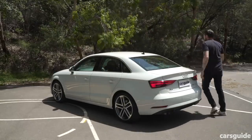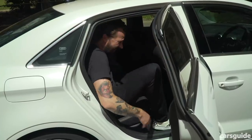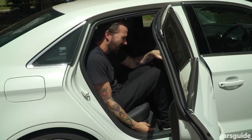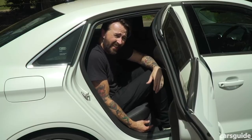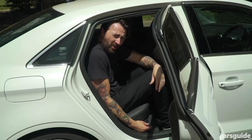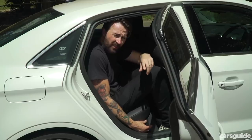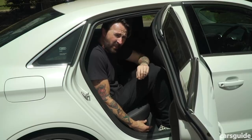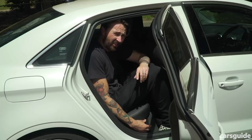Let me show you the rear legroom. This seat is in my driving position. I'm 191 centimetres tall, and this is not a very nice place to be. I feel like I'm playing hide and seek and no one's ever going to find me, because I've hidden in a washing machine — it's that cramped. Which is also strange, because I've just road tested a Volvo XC40, which is actually shorter than an Audi A3 sedan but has way more leg and headroom. Read the full review at carsguide.com.au.